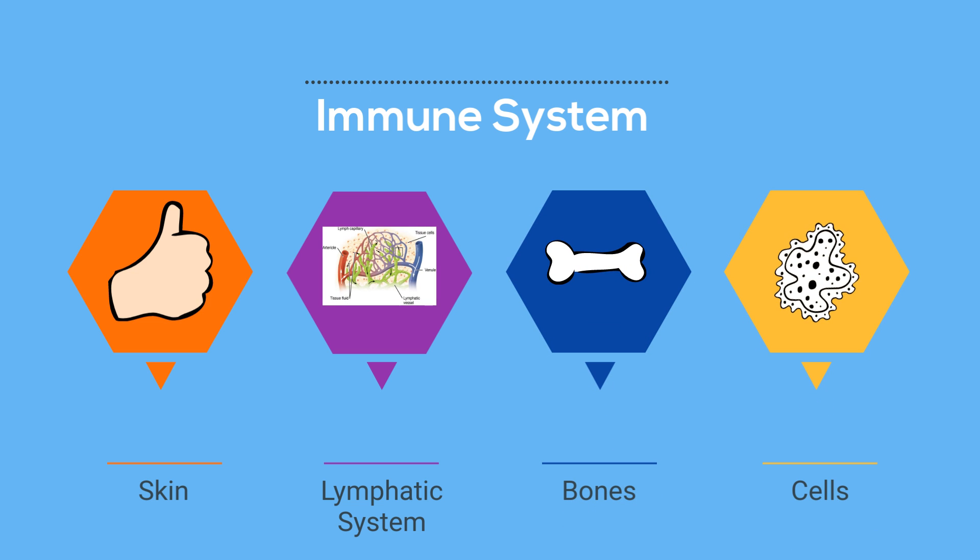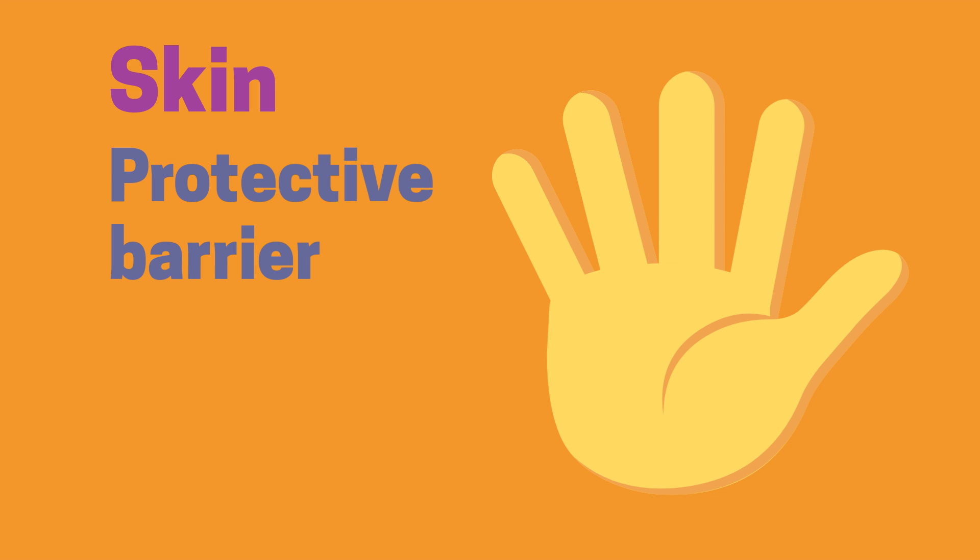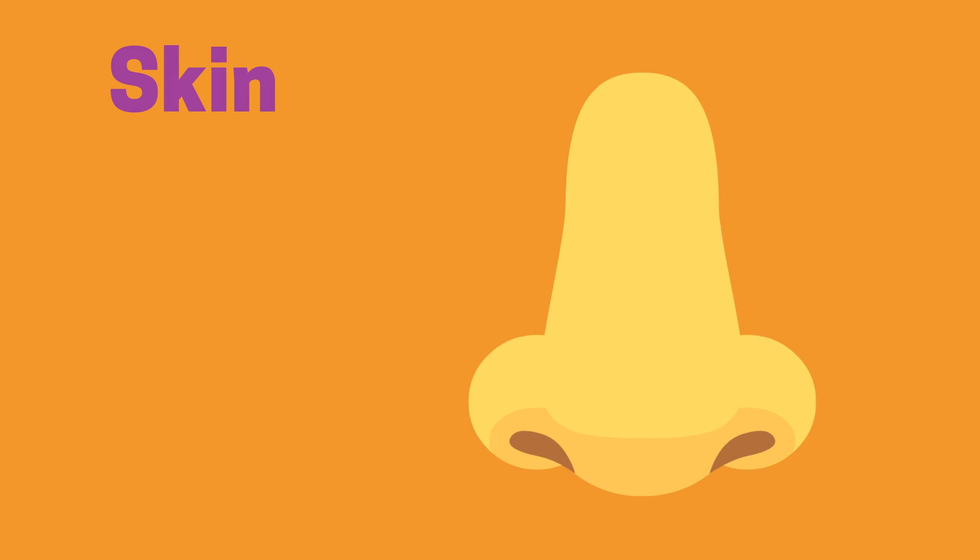Up first is your skin. Your skin is your first line of defense. It is a protective barrier and keeps invaders out. Your body also uses tiny hairs called cilia and mucus in your nose and nasal passages to trap outside invaders.